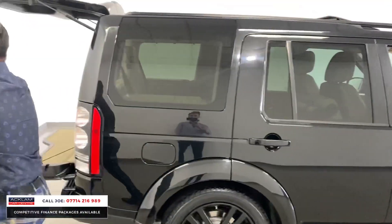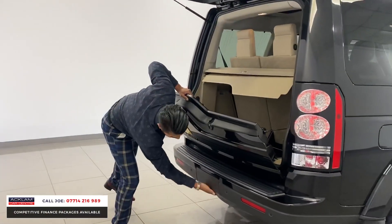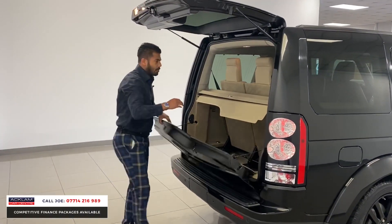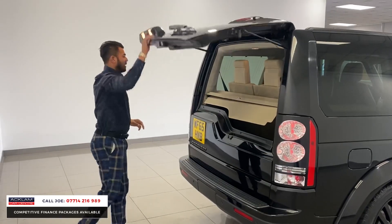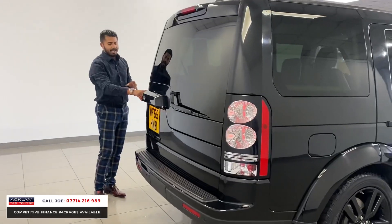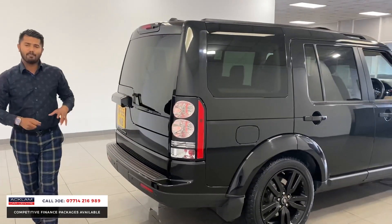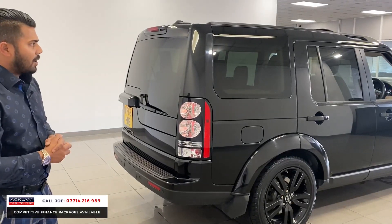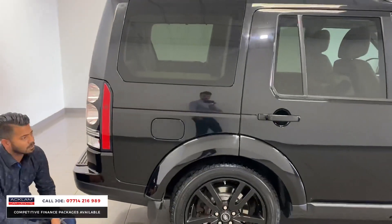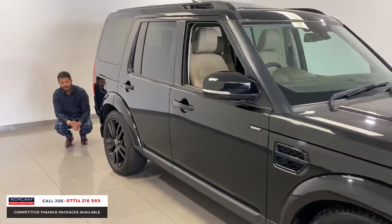Now remember, these cars are what you call towbar prepared, so all the electrics are in place. Literally, it goes in there and jobs are good. You've also got the upgraded lighting system — crystal clear rear lighting with brake lights and LEDs. This one's also got the reversing camera system, and front and rear parking sensors. Look down the side — you won't see a dent. 53,000 miles, and it looks like the car's done 20.